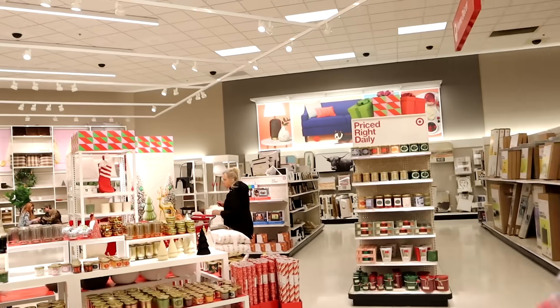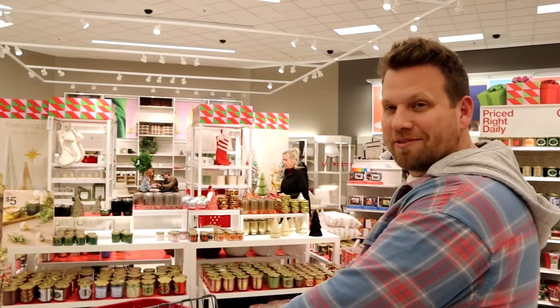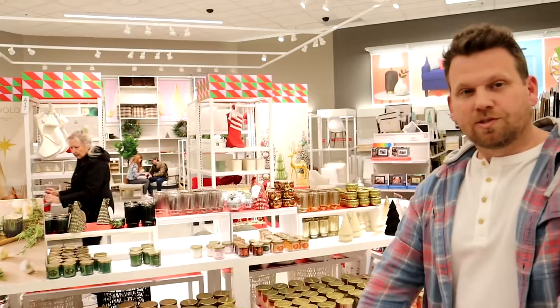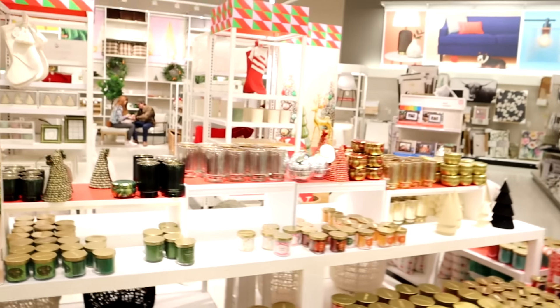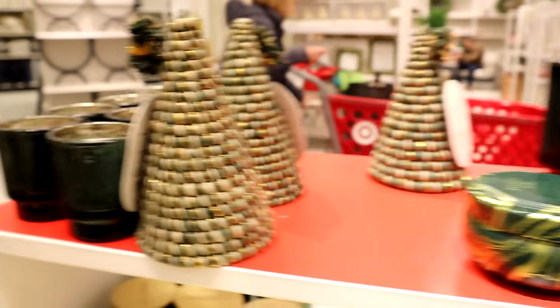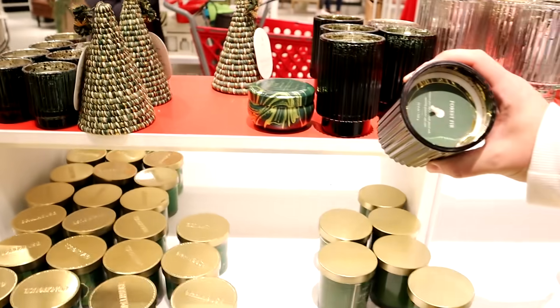We're still in the front of the store and I'm not really seeing stocking stuffer things — it's all kind of bigger items. Like candles — I did get some candles I like from here. Remember those green ones I put out by the front entry? Those are cute. They smell like fir. They have all different sizes. These are great — forest fir.